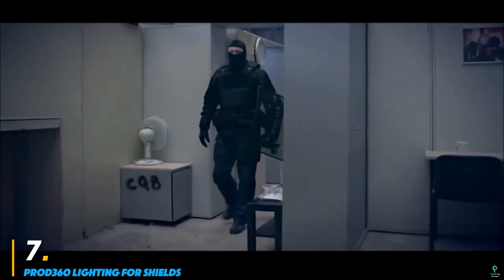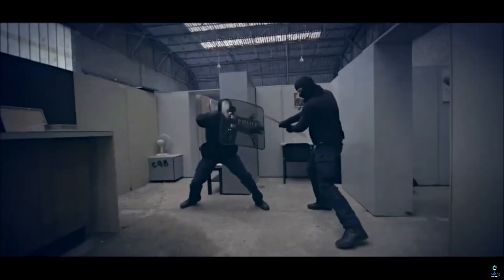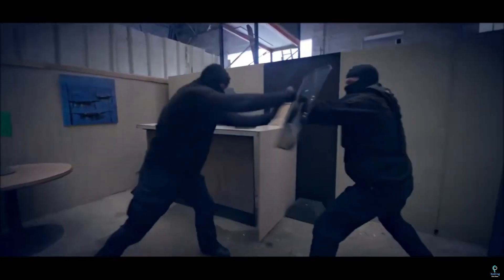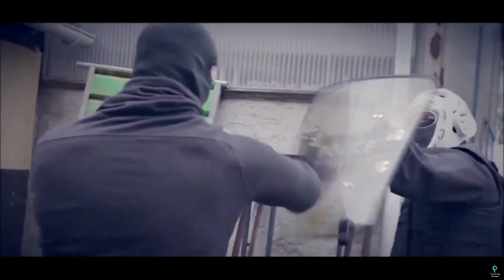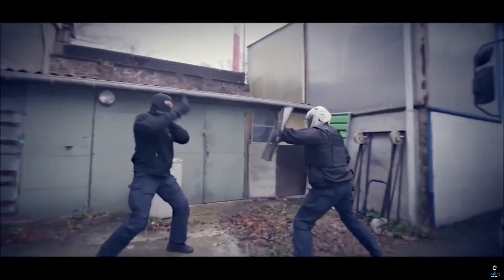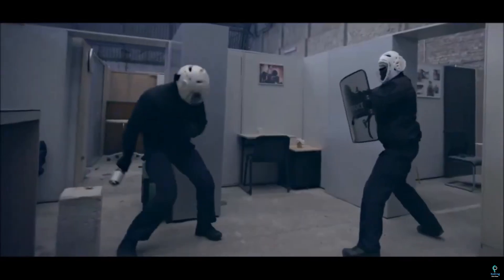Number seven: Prod 360 Lighting for Shields. Prod 360 Lighting for Shields is an innovative tactical lighting system designed to enhance visibility and operational efficiency for law enforcement and military personnel using ballistic shields. Engineered for durability and practicality, the system integrates high-intensity LED lights directly onto the shield, providing a powerful and focused beam to illuminate dark or low-visibility environments. The lighting system is lightweight, impact-resistant, and built to withstand harsh conditions, ensuring it remains reliable during critical operations. Its hands-free design allows officers to maintain full control of the shield while using the light, improving situational awareness and tactical advantage.